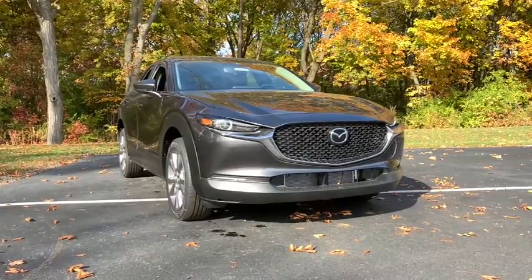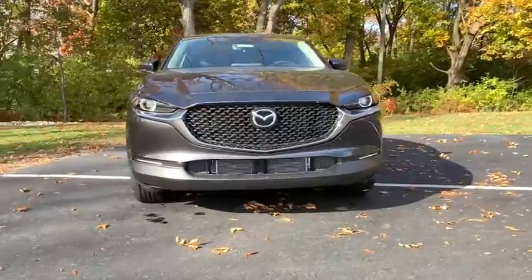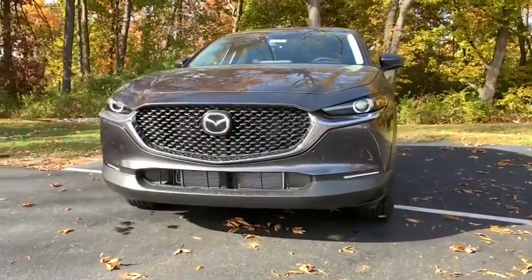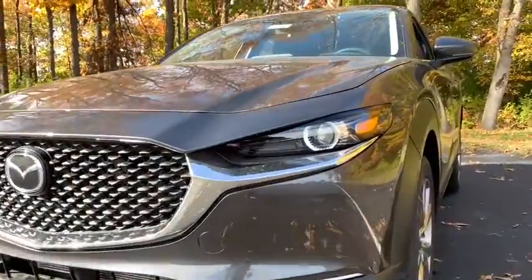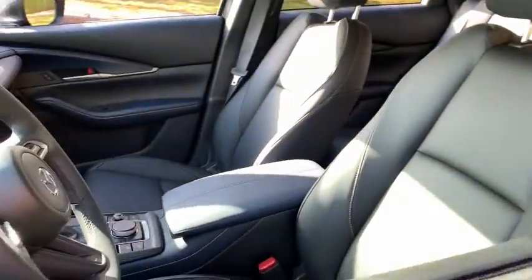Exquisite craftsmanship shines through in the details of this beautifully designed CX-30. From its quiet, upscale cabin to its thoughtful creature comforts and head-turning looks, this SUV is sure to energize and elevate your driving experience.